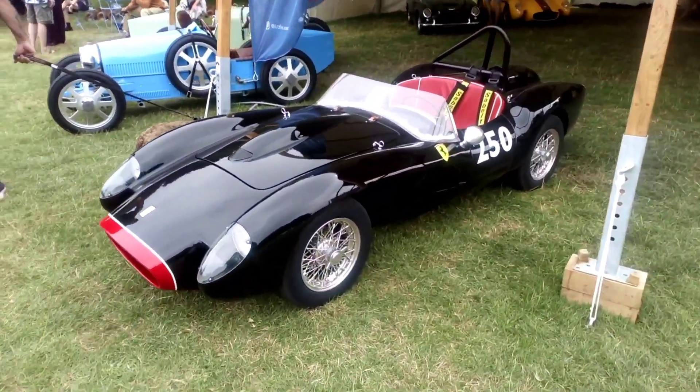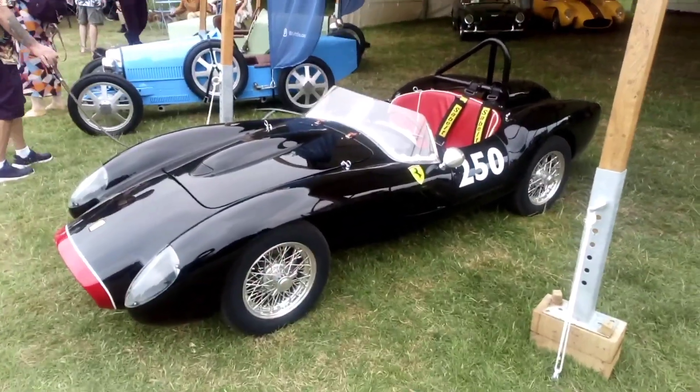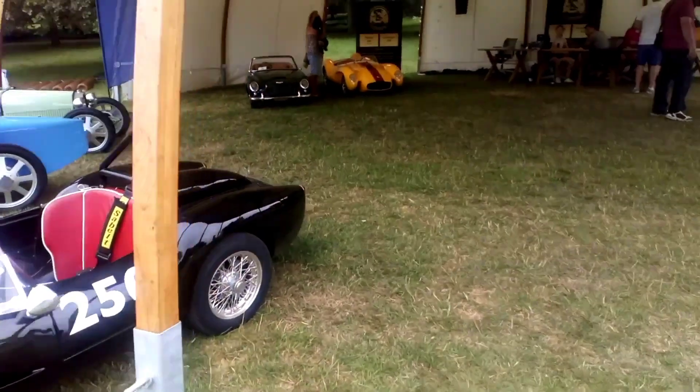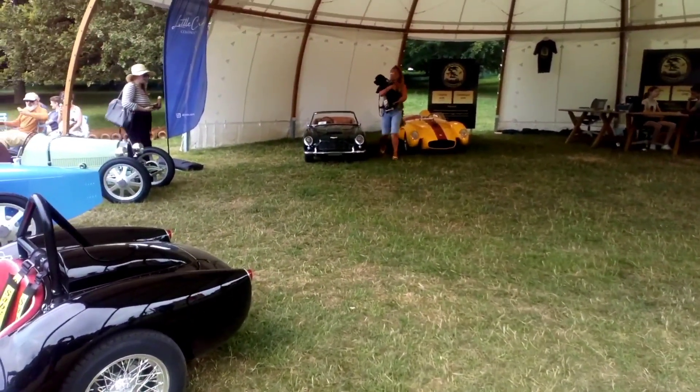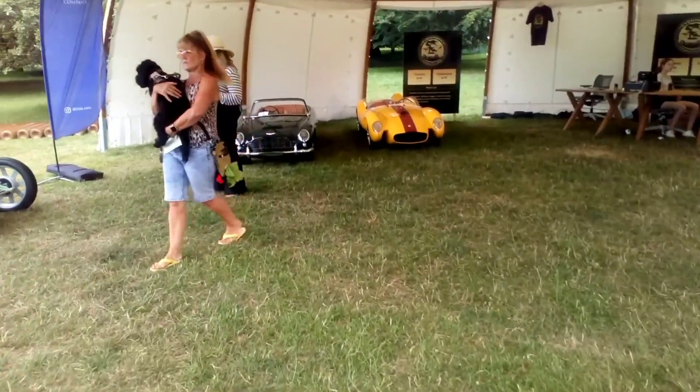How about this then? A three-quarter scale Ferrari. And there's an Aston over there if you don't fancy a Ferrari. And a Lotus I think — or is that another Ferrari? Oh, it's another Ferrari.